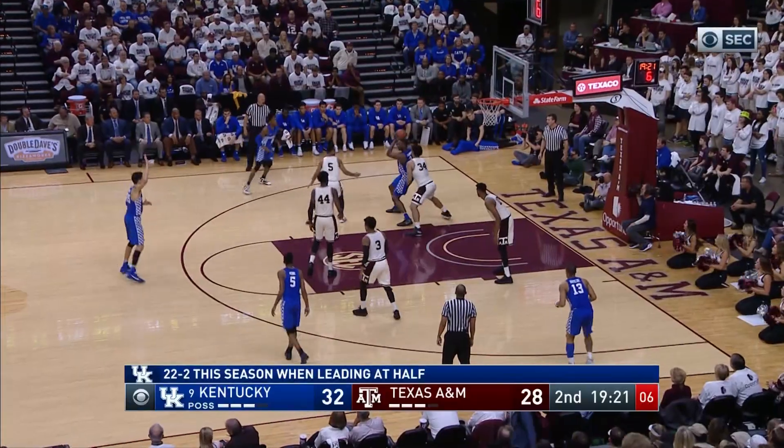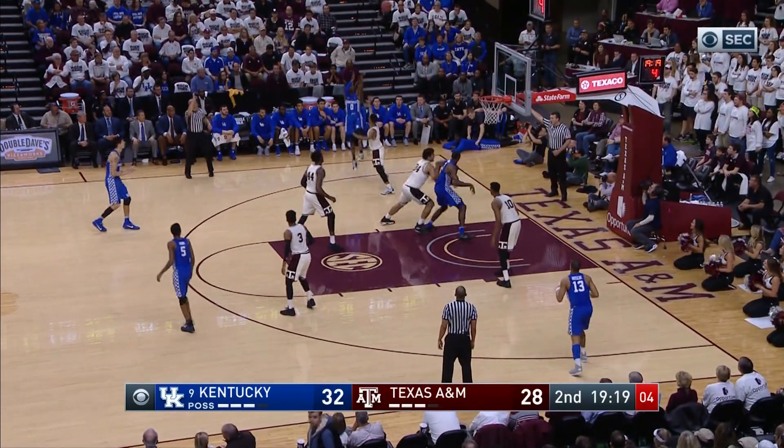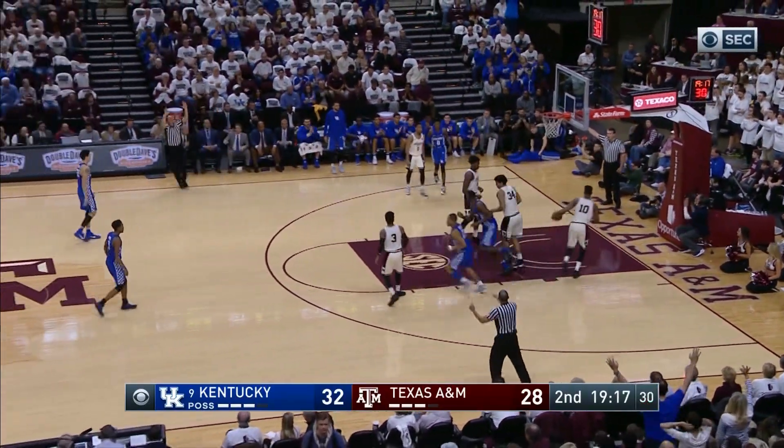With this one, feeds to Adebayo, six to shoot, back to Fox, left corner three ball — good! For De'Aaron Fox!